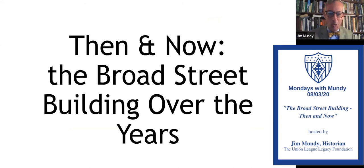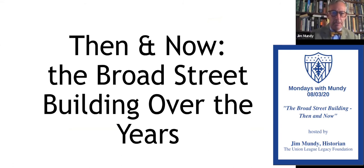I'm calling it 'Then and Now: The Broad Street Building Over the Years.' So let's start with the Broad Street Building.